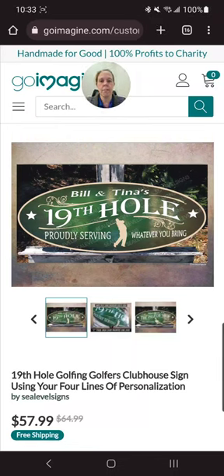Today we're going to talk about ranking on Google and getting your listings from GoImagine to show up on Google. We're not just going to talk about GoImagine — we'll also talk about Etsy and other websites. Today we're going to discuss how to get ranked on Google so when somebody searches for something like a golfer sign, you'll show up in the search results.